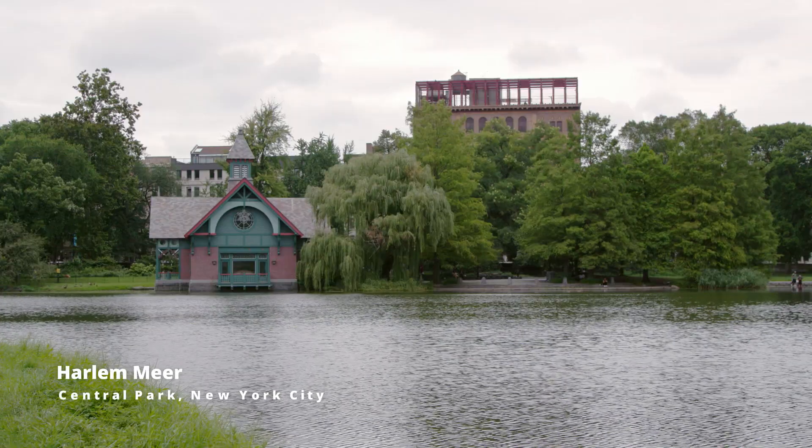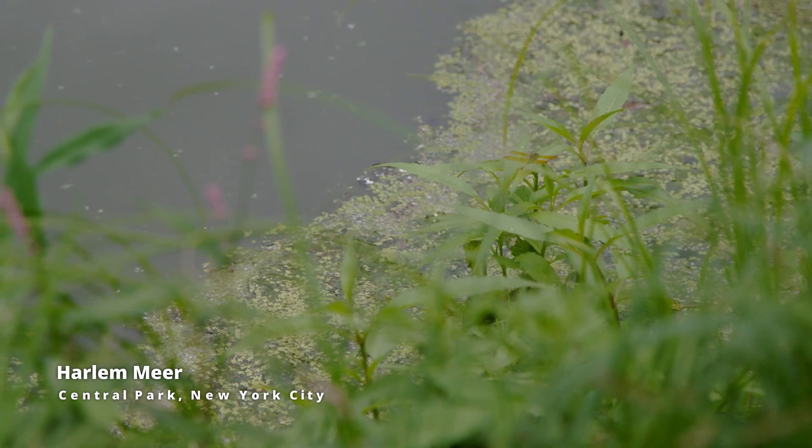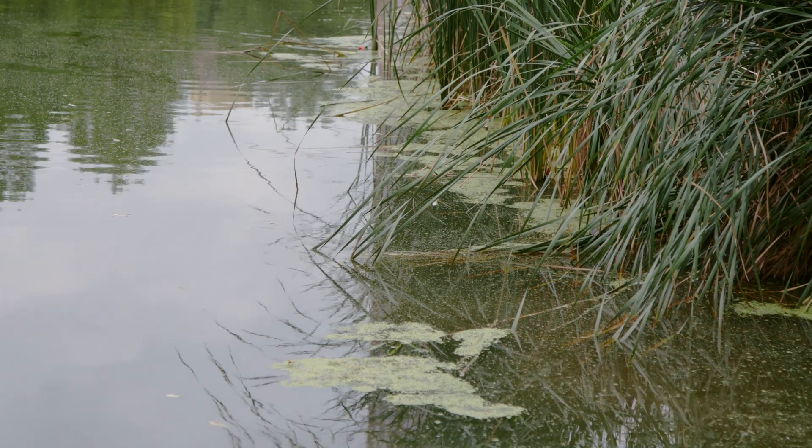I'm in the middle of Manhattan, at the Harlem Mere in Central Park, and I'm here to look for a particular microbial community — one that you might have seen before, but you've probably not looked at quite like this.